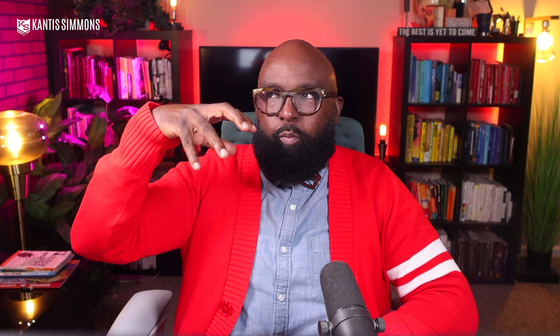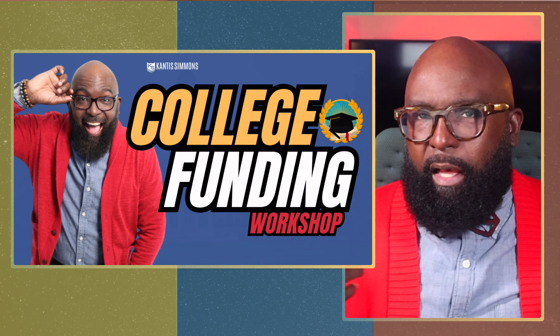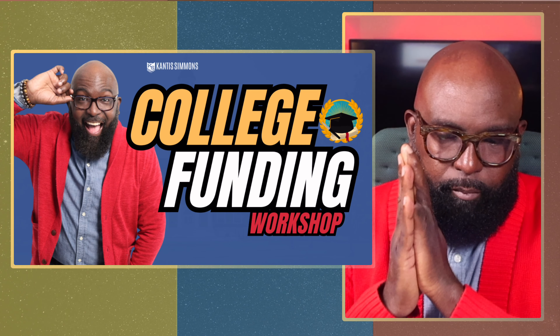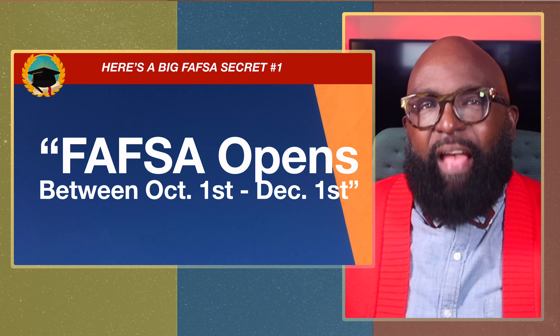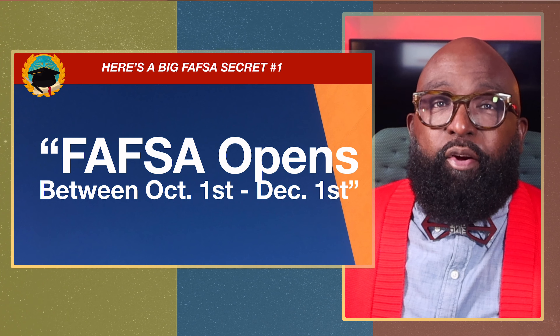Down below, I go more in depth in a free college funding workshop — all about FAFSA, scholarships, and how to use your money to plan, save, and invest. Click the link below to attend that free workshop. We do these every other week. FAFSA secret number one: FAFSA opens between October 1st and December 1st.